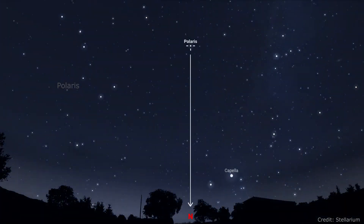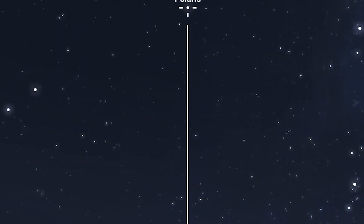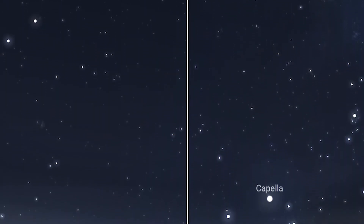If you then find the two stars at the end of the Plough, known as Dubhe and Merak, you can track across to a star that is of similar brightness. This is Polaris, the North Star. From this star, you will then be able to find North by tracing directly down to the ground.